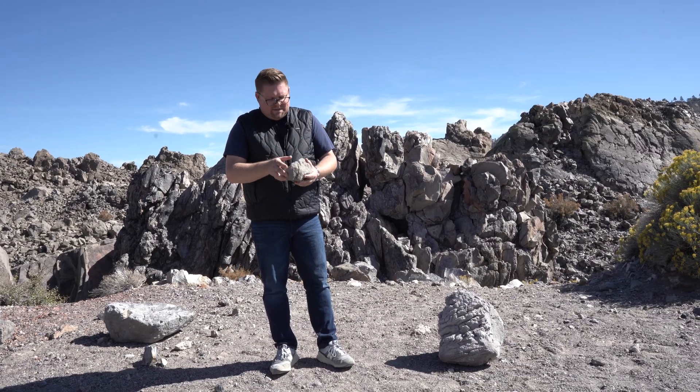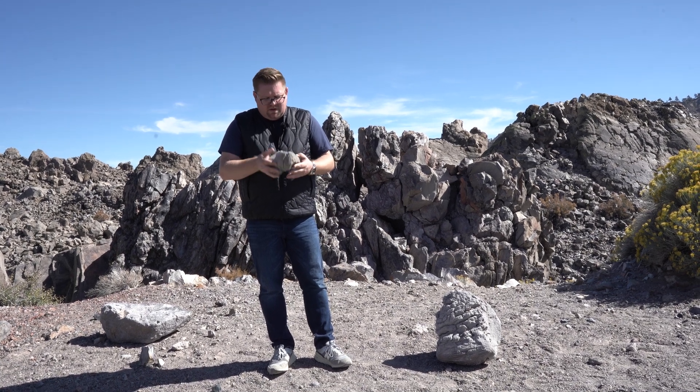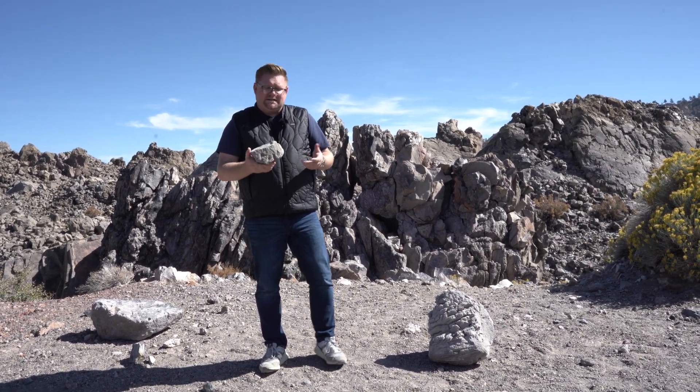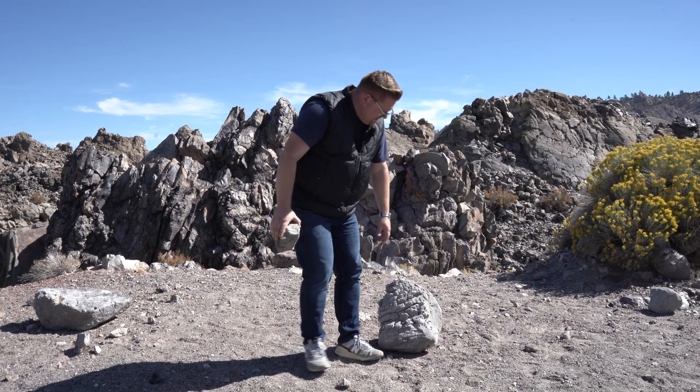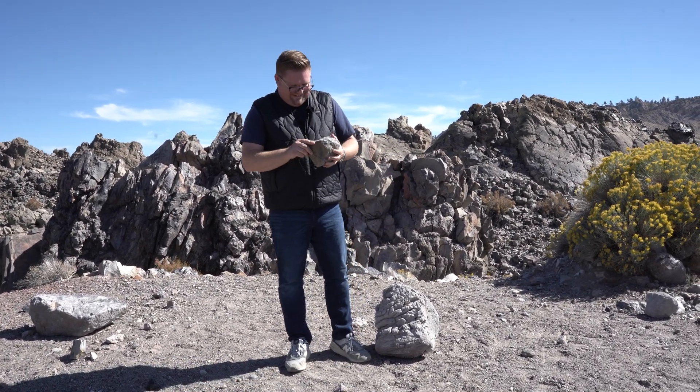Look at this perfect piece of pumice — a little bit larger than a softball, probably weighs six ounces. And you know what it's really good for? Scraping that stuff off the bottom of your heels. Oh, and toilets too.